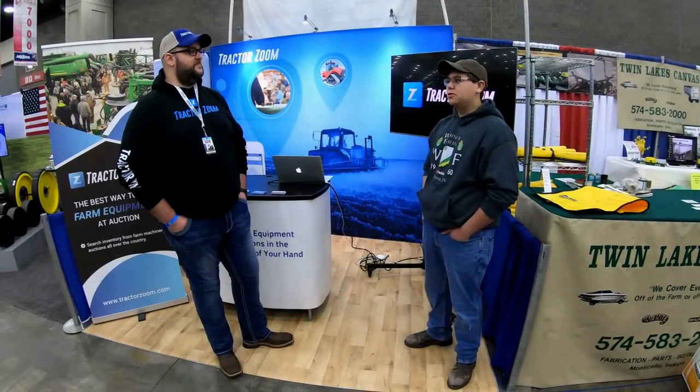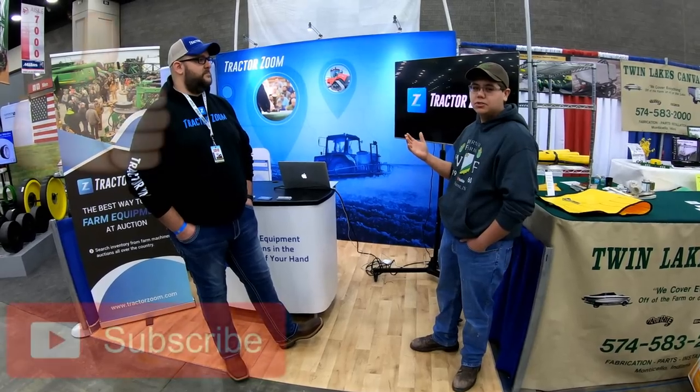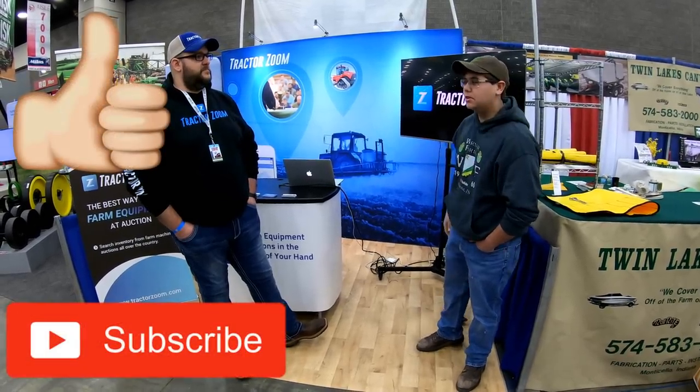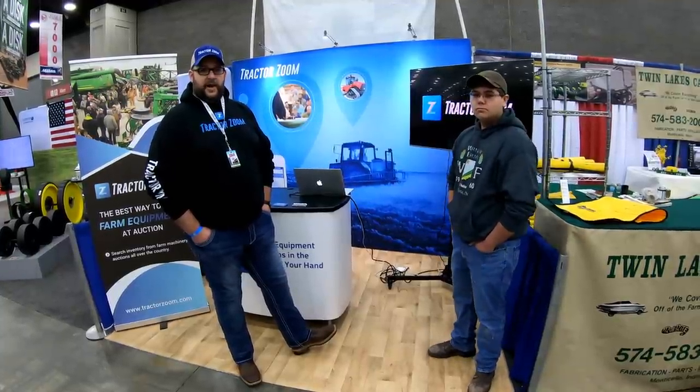Hey guys, I'm here with Ryan from TractorZoom who is helping revolutionize the online auction industry with this awesome company. So what can you tell me more about TractorZoom, Ryan? TractorZoom is an easier way to find the next piece of farm equipment that you're going to buy at an auction.